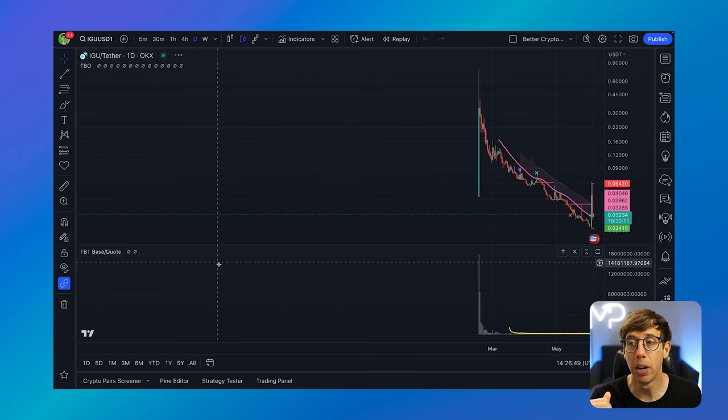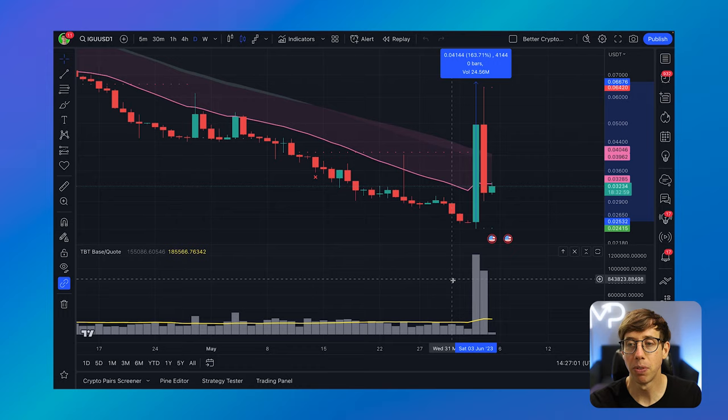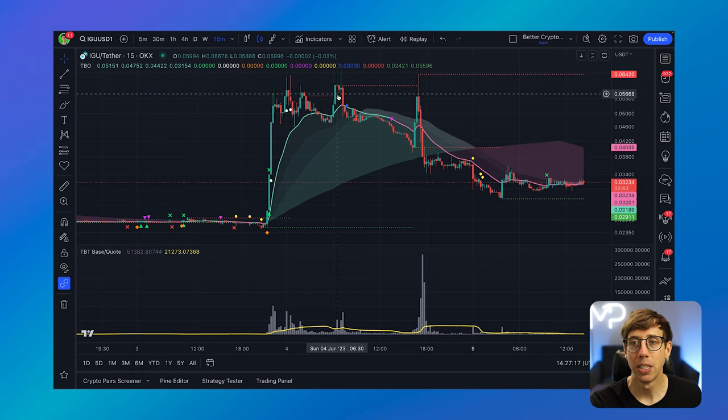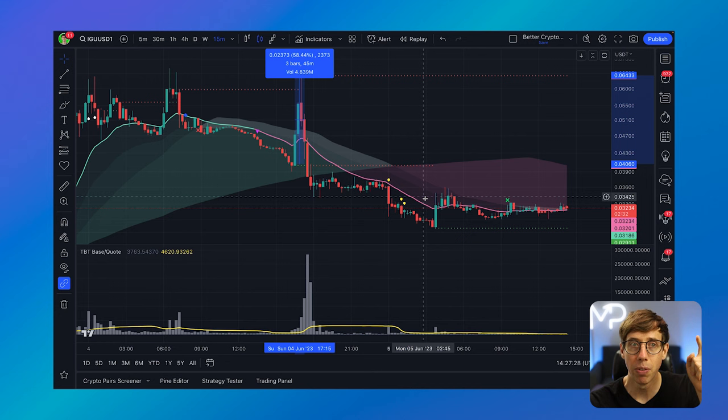Here we can see that IGU definitely did pump — it pumped up about 163%. We can see a huge increase in volume. Is there any sign of that pump incoming? No, there isn't. We just see the price dragging and dragging, the volume staying stable, then all of a sudden there's a mega pump. If we zoom in on the 15-minute timeframe, this type of volatility is fantastic for trading because there's actually a second, larger pump. Look at that volume right there. The beauty of using the scanner is that I would never have thought to look at IGU/USDT.